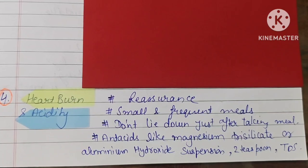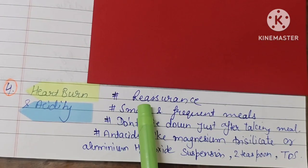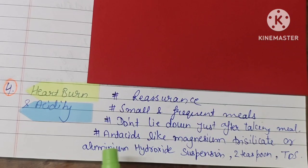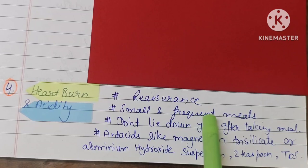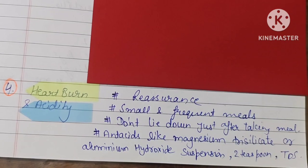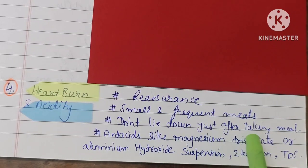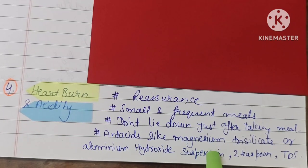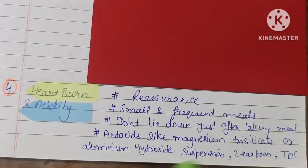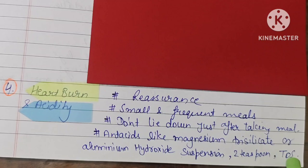The next minor element is heartburn and acidity, which is common in pregnancy. If the patient has a heartburn and acidity problem, the first management step is reassurance. Then the patient can take small frequent meals. Do not lie down immediately after taking a meal. Antacids such as magnesium trisilicate and aluminum hydroxide can be given.